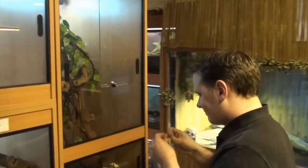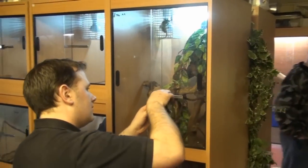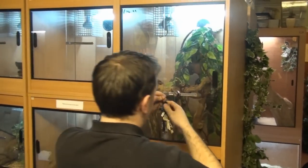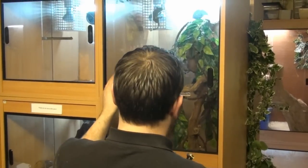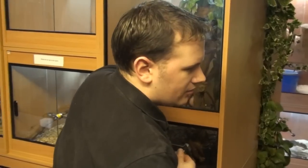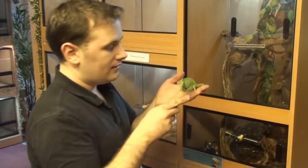Let's start off looking at a youngster. I've got some babies in here — I bred these last year. Now these guys, you look at these going into a reptile shop and you'll see them and think they're so cute. They are — they're lovely.